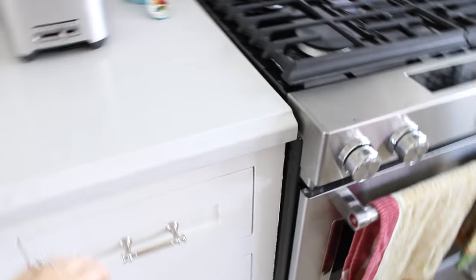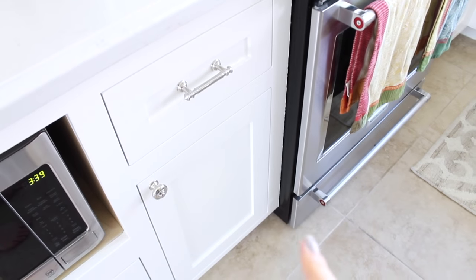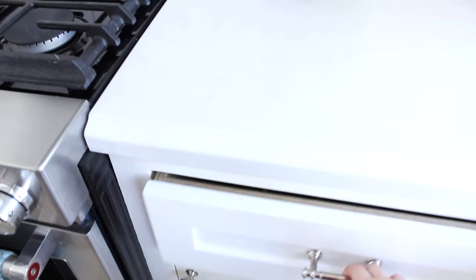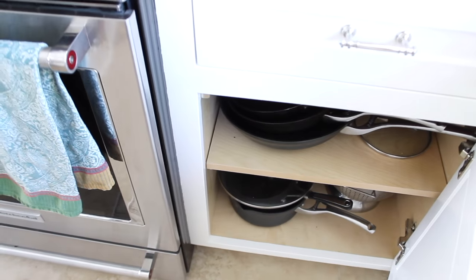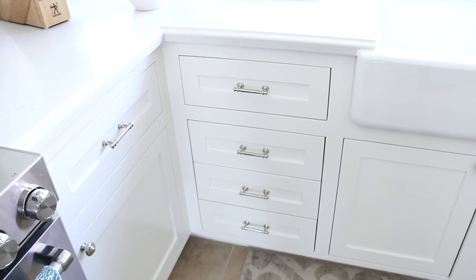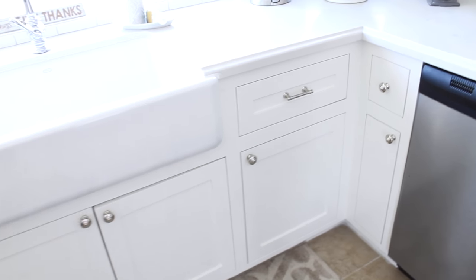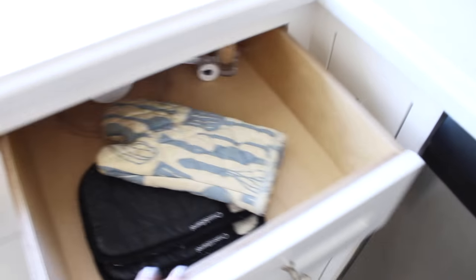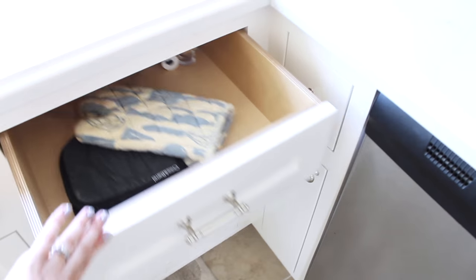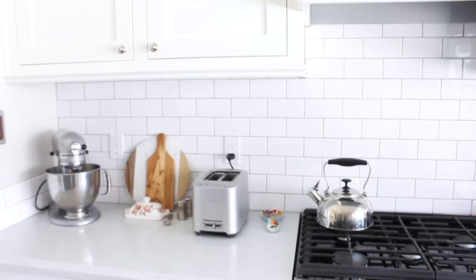Over here is where I keep all our cooking utensils. Down below we have all our Tupperware and baking dishes, and over here is where we have our utensils and then below is pots and pans. One of the nice things about having brand new cabinets installed is we gained a lot of extra storage — I think our old cabinets were just poorly installed, so we have so much extra space now.